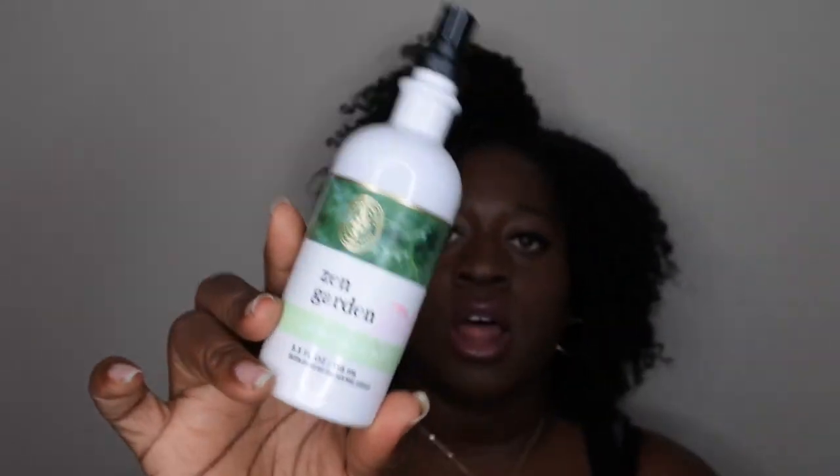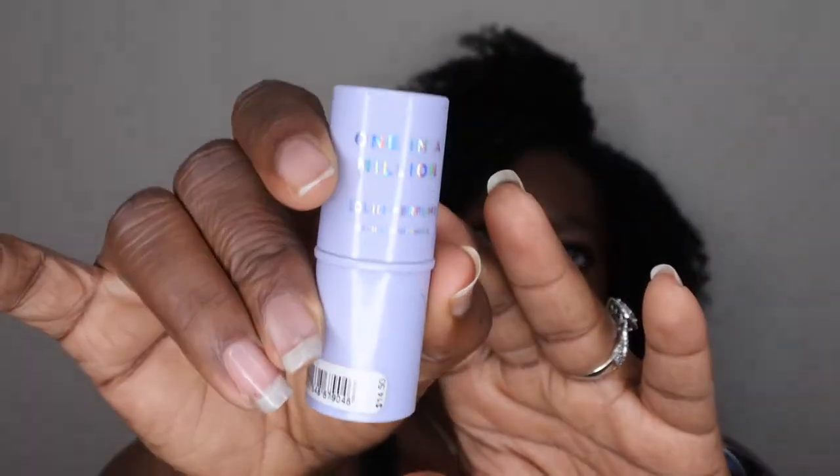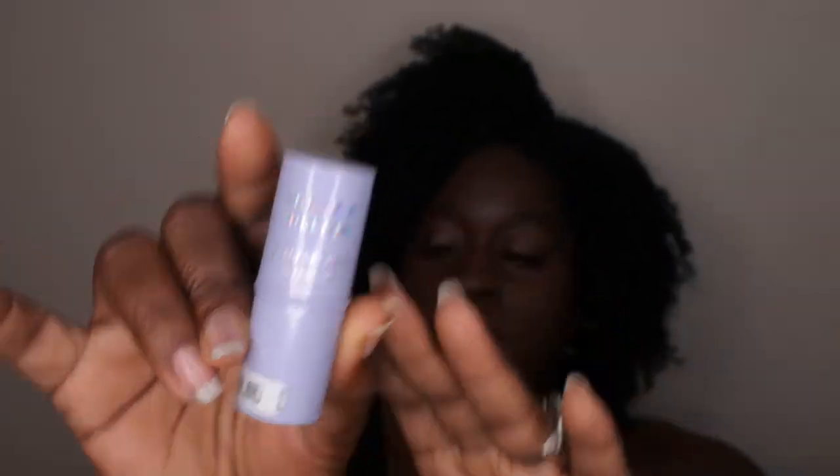I have a summertime scent for my fine fragrance mists just to add some variety — this is Pear Berry. I think I have two of these in my collection, so I brought this one out to try to get through it. The last two items are Garden Zen, an aromatherapy essential oil mist that I'll use on my pillows and linens, and then One in a Million solid perfume.